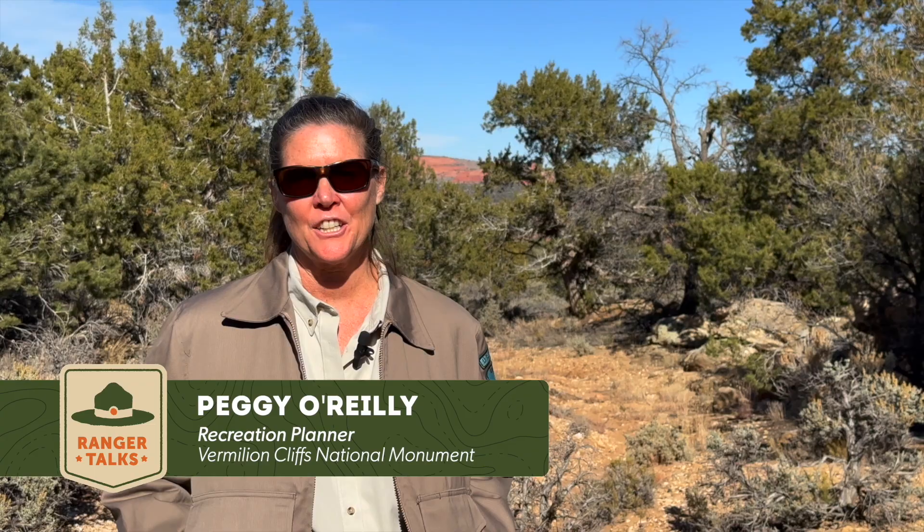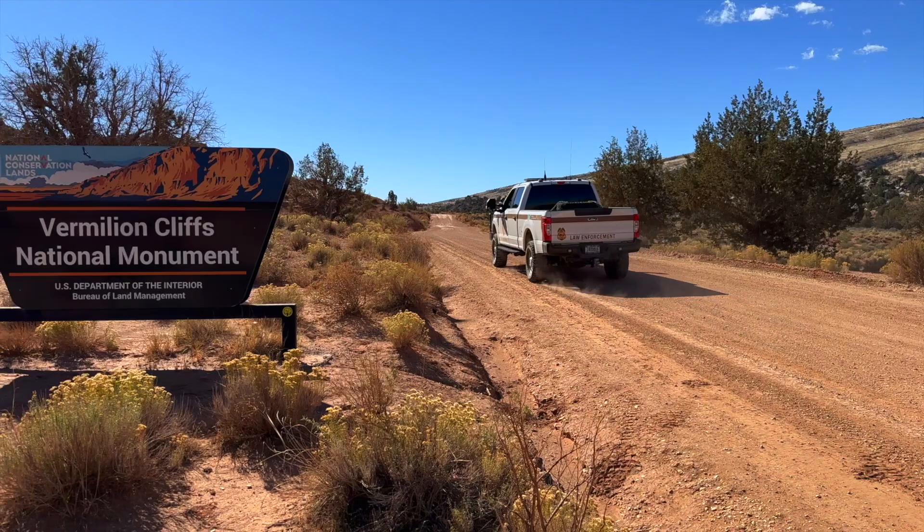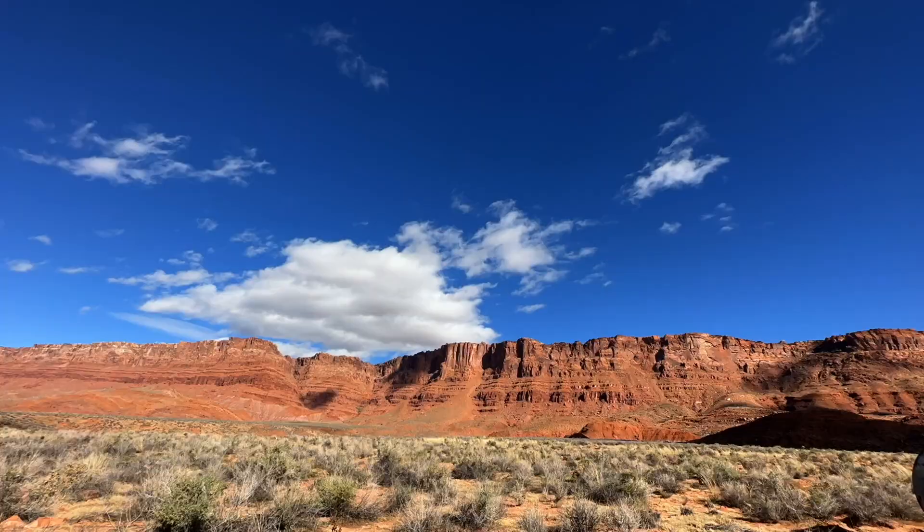Hi, I'm Peggy O'Reilly. I am a rec planner with Vermilion Cliffs National Monument. I have been here for about six years. I was a park ranger before this.